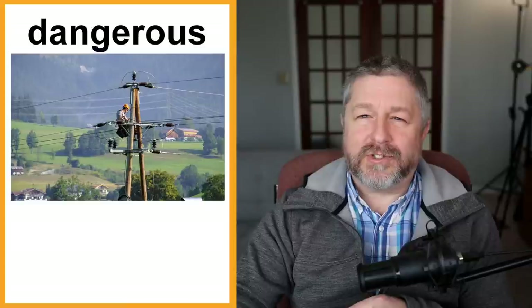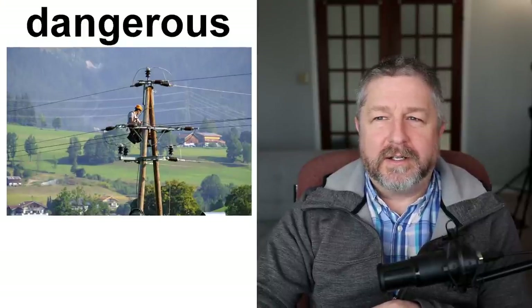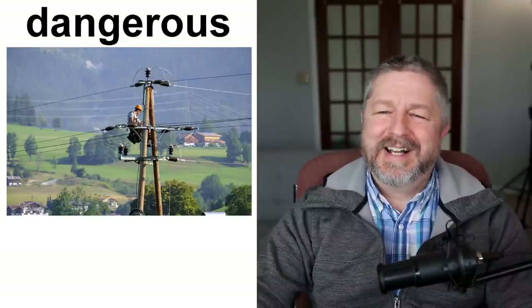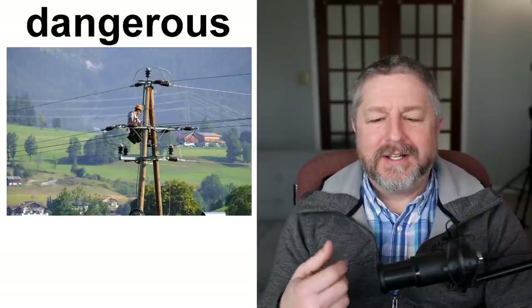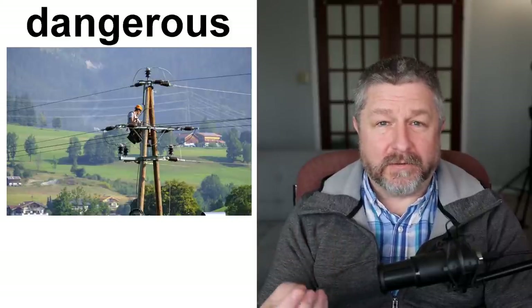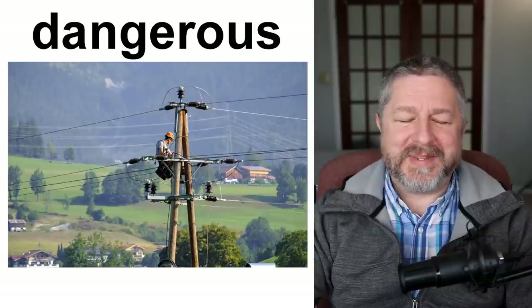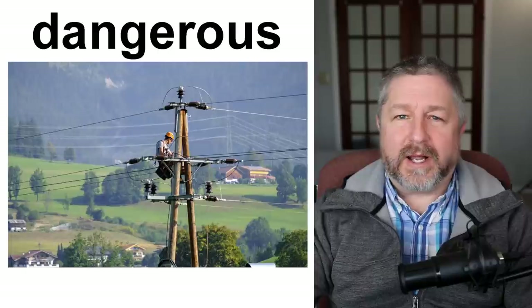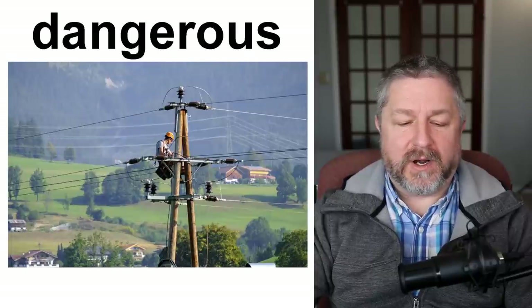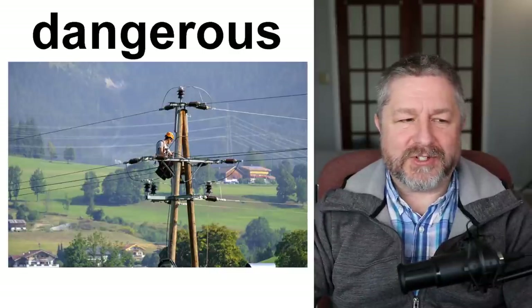Dangerous — teaching is not a dangerous job, at least for me. But if you work on electrical wires — climbing telephone poles or electric poles and working high up in the sky — you would describe that job as dangerous. A helicopter pilot has a dangerous job; a race car driver has a dangerous job. If you work way up in the sky like this person in the picture, you have a dangerous job.